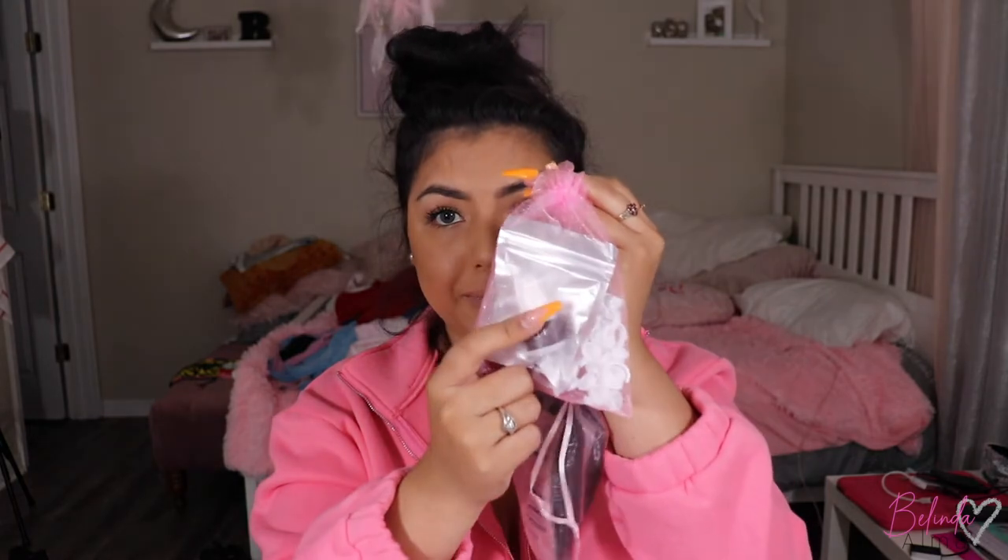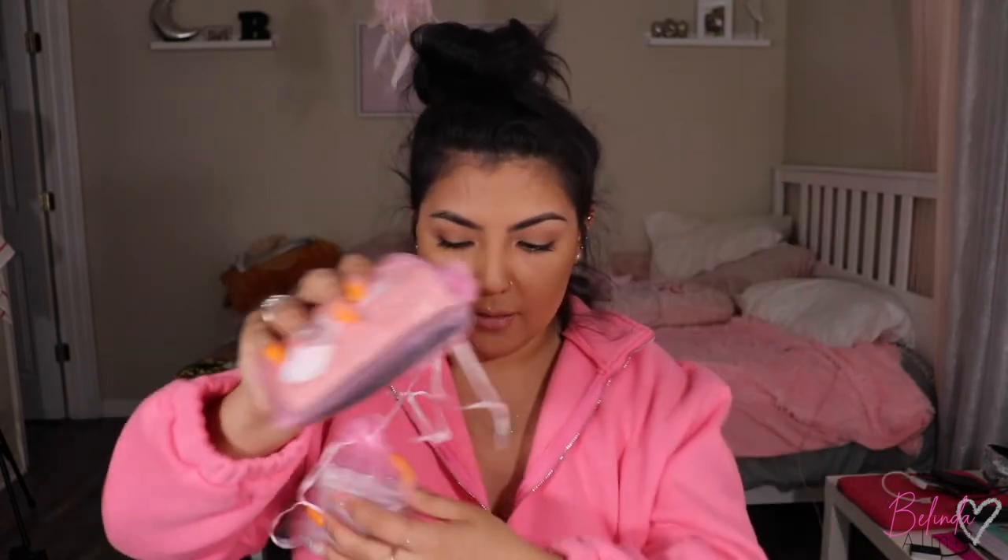I'm going to give you a 5ml glue. This is the glue right here, valued at $20. Glue can range anywhere from $10 to $80 depending on where you get it. So I'm going to give you a cream remover, valued at $25. It also comes with 50 gel pads, 50 glue rings, and 50 brushes. The glue rings, brushes, and eye pads together are valued at $25.